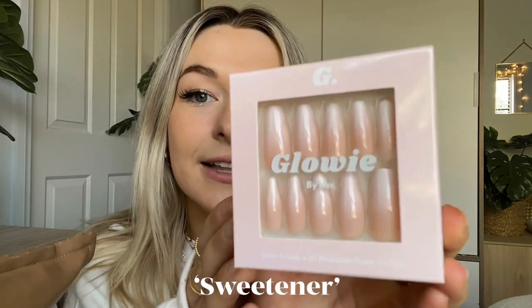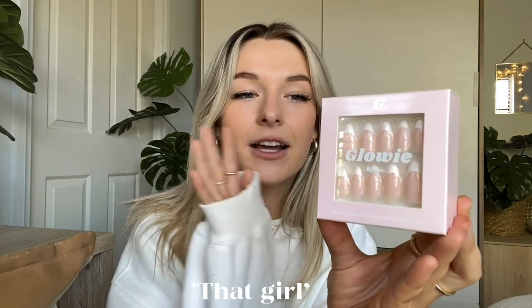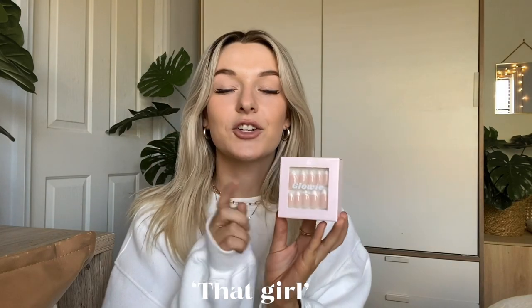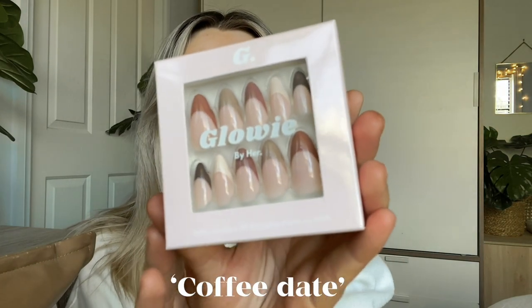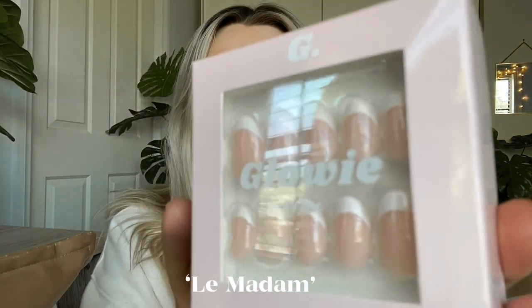I ended up picking out all my favorite staples from the website because I love a natural nail vibe — not too bold, I love keeping it simple and calm. These first ones are super long nails called Sweetener, they're like an ombre vibe. Then there's Eye Candy, which has been plastered all over my Instagram — so gorgeous. These are the style That Girl, a long French tip style, a great neutral vibe.